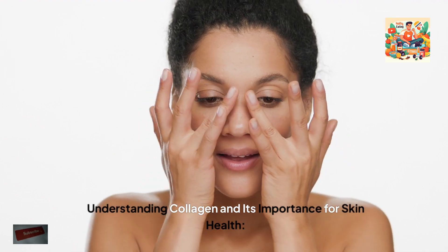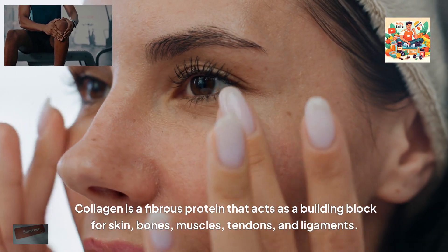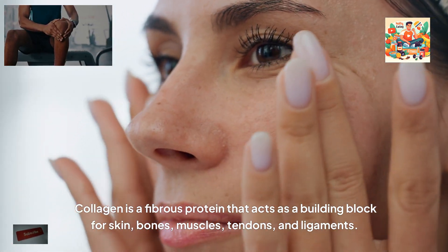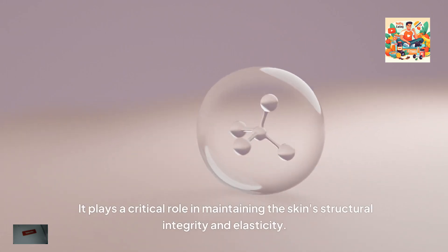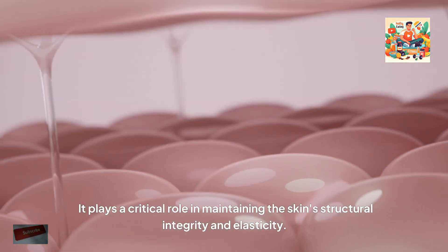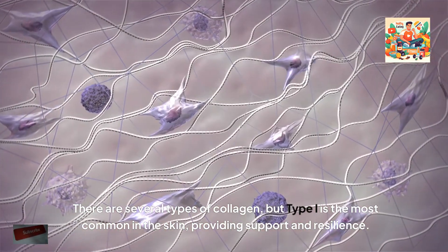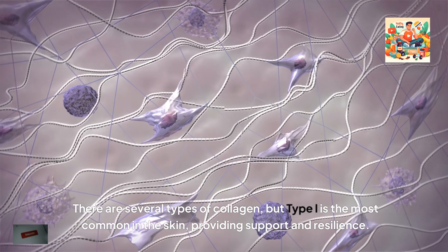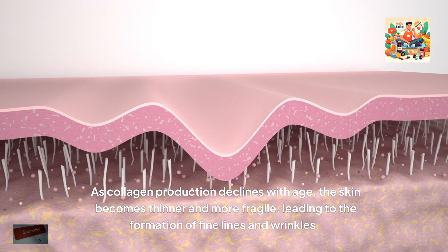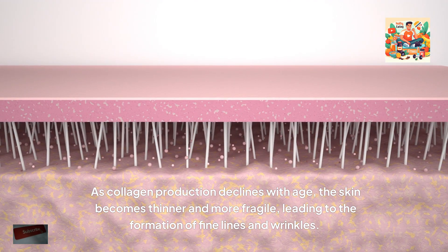Understanding collagen and its importance for skin health. Collagen is a fibrous protein that acts as a building block for skin, bones, muscles, tendons and ligaments. It plays a critical role in maintaining the skin's structural integrity and elasticity. There are several types of collagen, but type 1 is the most common in the skin, providing support and resilience. As collagen production declines with age, the skin becomes thinner and more fragile, leading to the formation of fine lines and wrinkles.